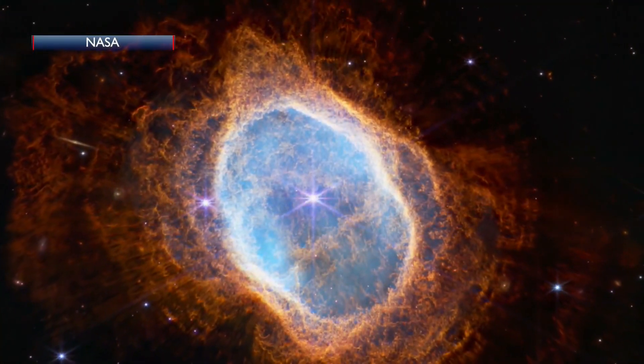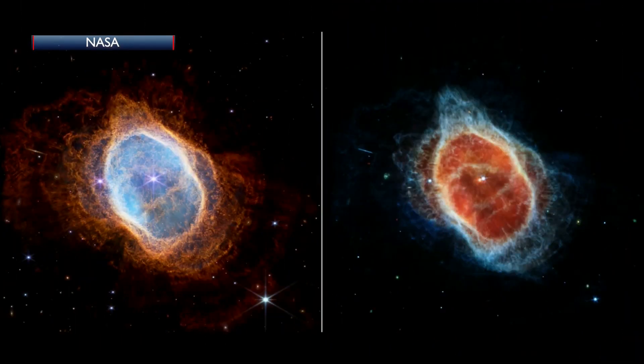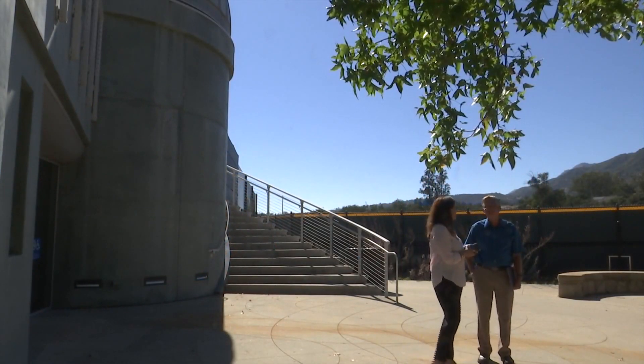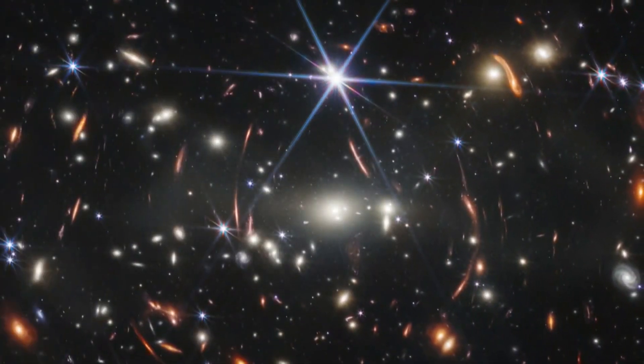Astronomers like to compare the images from the Webb, launched late last year, and the Hubble, launched in 1990. Westmont Professor Emeritus Ken Kilstrom says it's the Webb's location, a million miles away, and its infrared observatory that sets it apart.